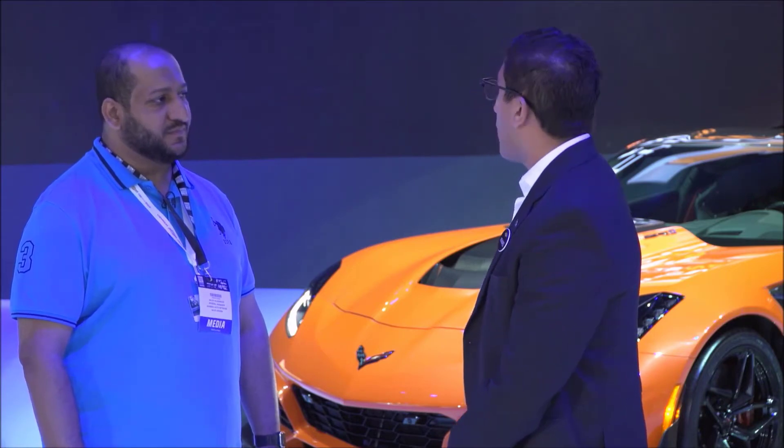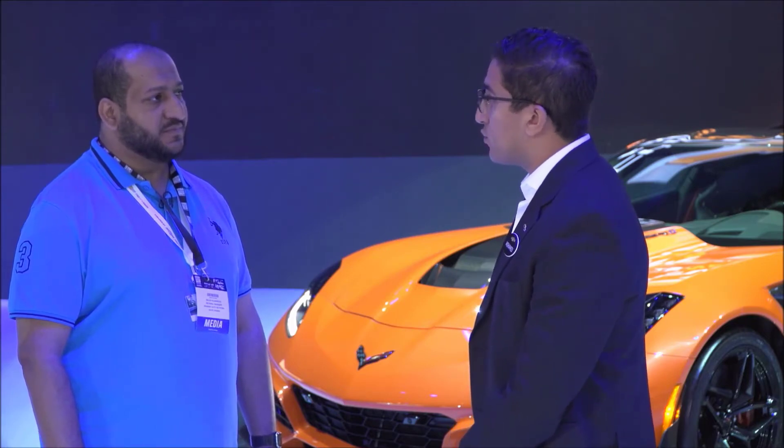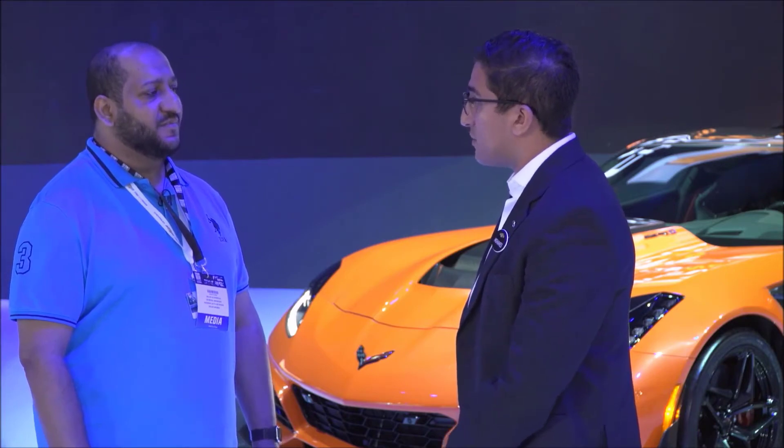The engine is called the LT5 Supercharged, a 6.2-litre engine. The car produces 969 Nm of torque.